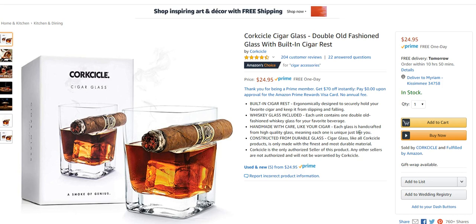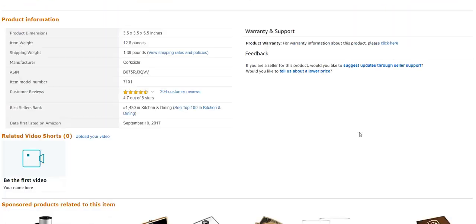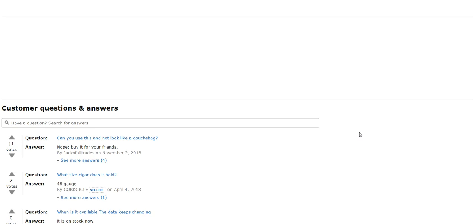The product we're going to be looking at today is the Corksicle Cigar Glass, a double old-fashioned glass with a built-in cigar rest. I was kind of surprised — I thought this was going to be a set of four, but I believe this is only one glass.